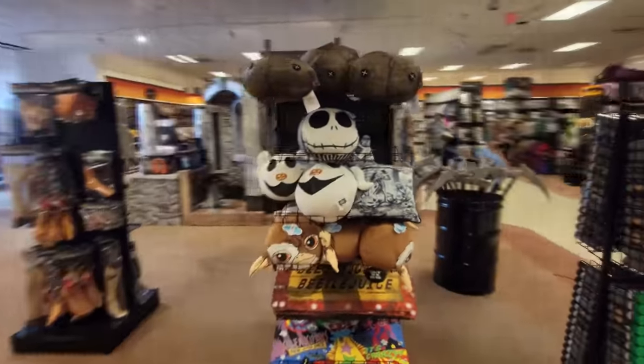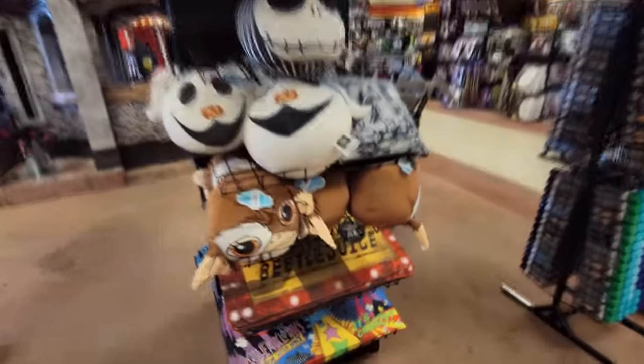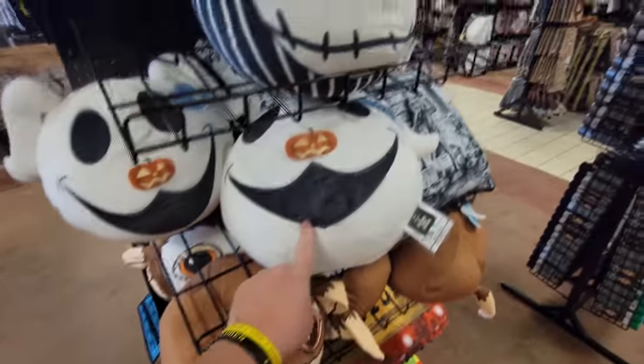We can't forget the whole plethora of bouncy heads here — we have Gizmo, Zero, Jack Skellington, and Sam. All right, guys, that was an awesome store. I adopted my zombie babies and I am ready to roll out to the next one.